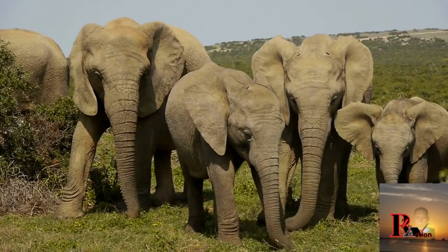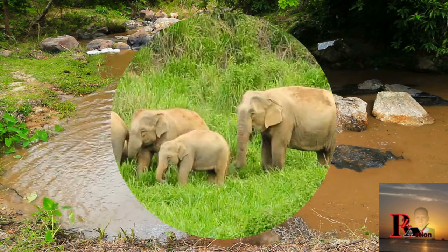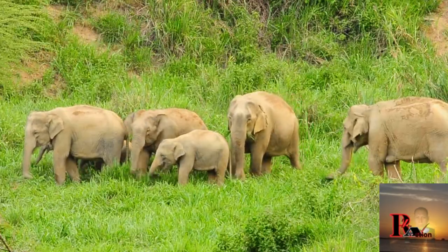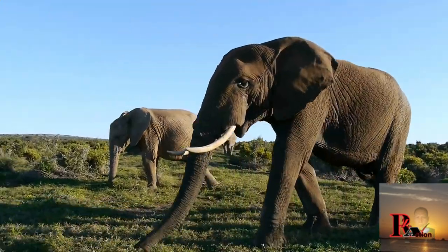African elephants are herbivores, primarily consuming grasses, leaves, fruits, bark, and roots. They have a high daily intake requirement due to their large size.